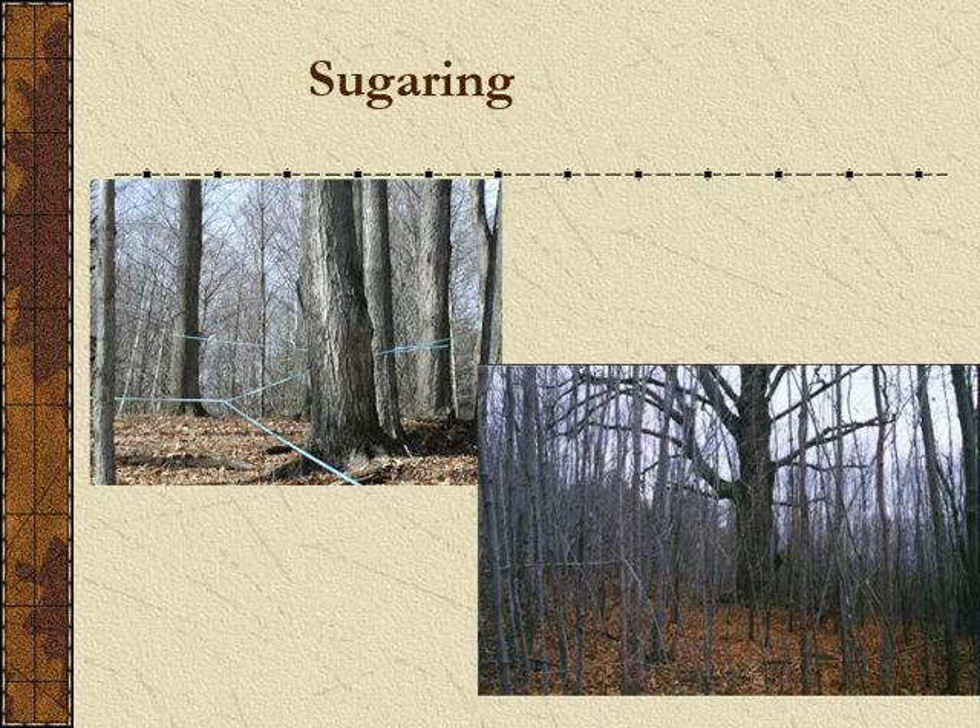Another thing we do with our landscape is tap our trees — we sugar them. This is an example of two different kinds of sugar bushes: one is an older even-aged forest, and one has remnant old sugar maples that may no longer be tapped, scattered across the landscape. This was probably a sugar bush grazed by cattle. Once the cattle were removed, younger trees started growing up — it's an example of a two-aged forest.